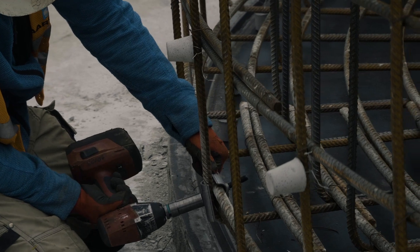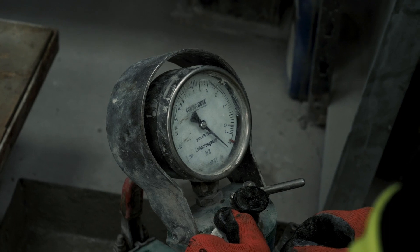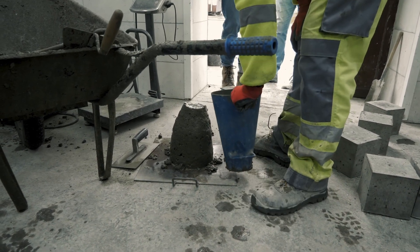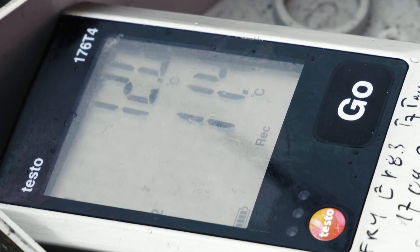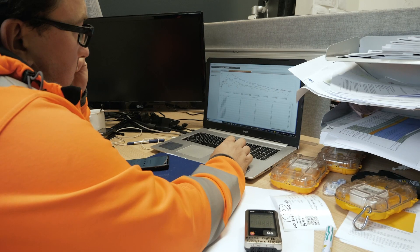A third-party laboratory, also in direct vicinity of the casting area, checks the fresh concrete quality before casting is allowed to be carried out. Arslef uses temperature measurements and state-of-the-art maturity systems to verify the concrete strength in the formwork and the elements' maturity.